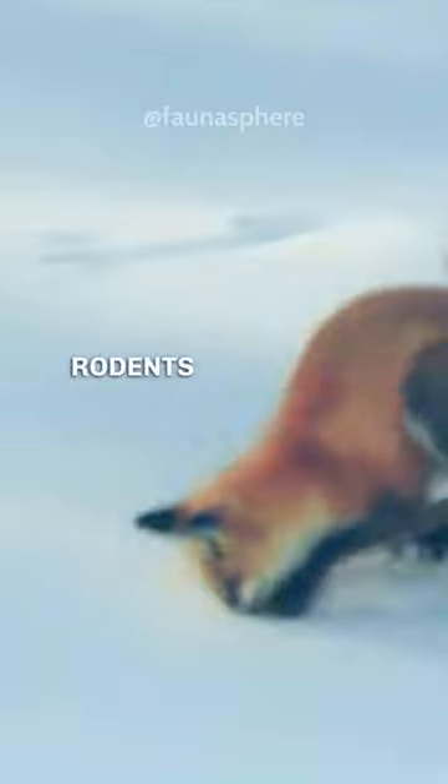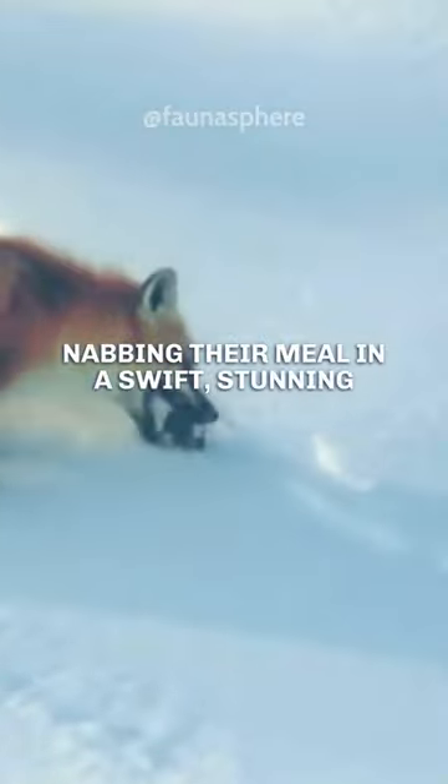Their hunting methods are a perfect blend of precision and athleticism. By keenly detecting the soft sounds of rodents beneath the snow, they leap high and dive into the snow, nabbing their meal in a swift, stunning swoop.